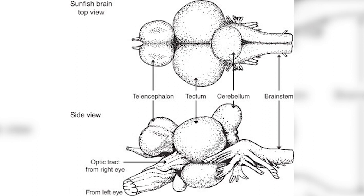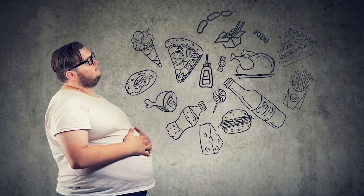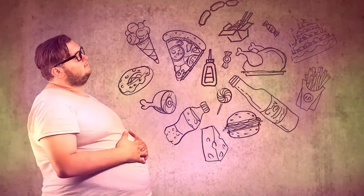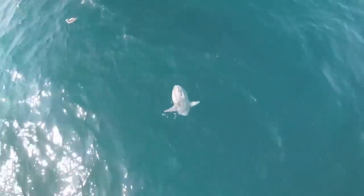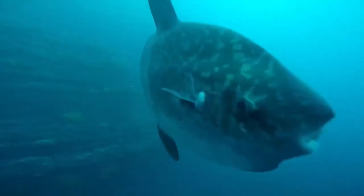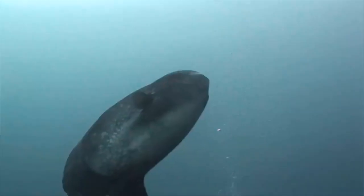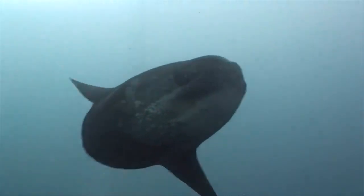Sunfish are not the smartest fish either. The brain of an ocean sunfish is quite small — a brain weighing less than 5 grams can be found even in the largest individuals who weigh 200 kilograms. Even its kidneys, found just behind the brain, are smaller than its brain. Other than people, the Mola Mola is preyed upon by sharks, killer whales, and sea lions.